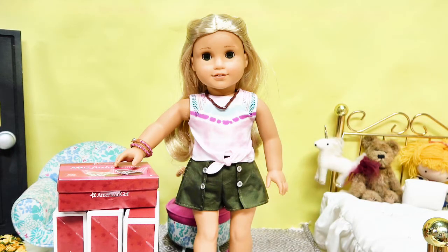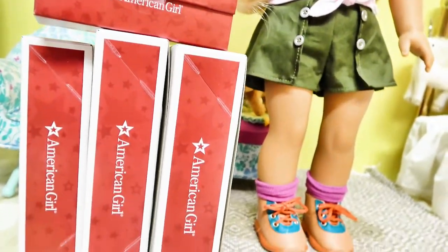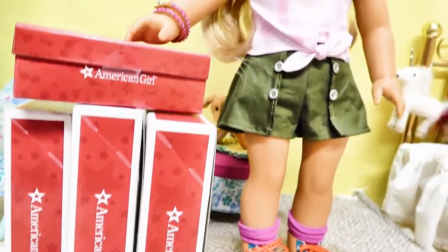Hey everybody, we are back with the long-awaited video we promised featuring Kira Bailey, American Girl's Girl of the Year, and some of her collection that we have purchased.